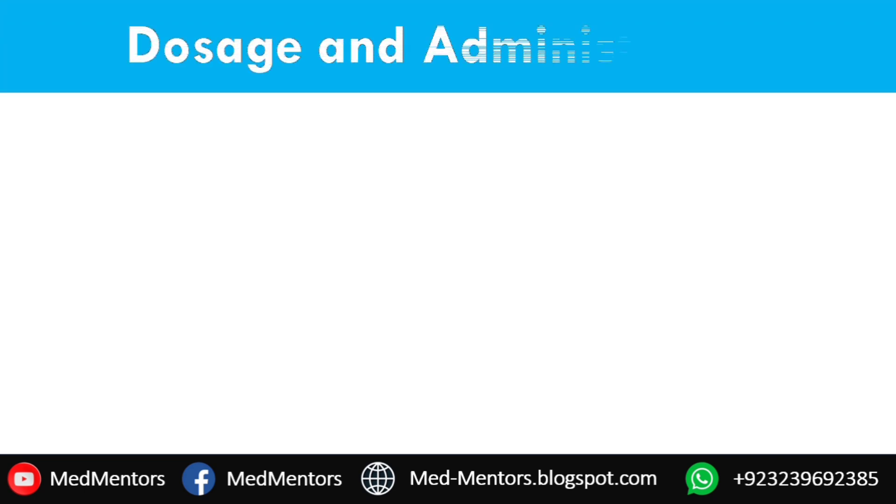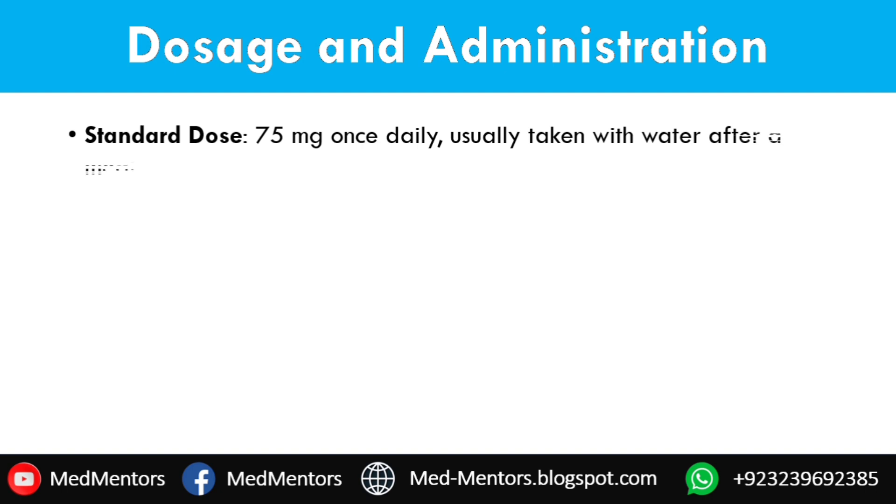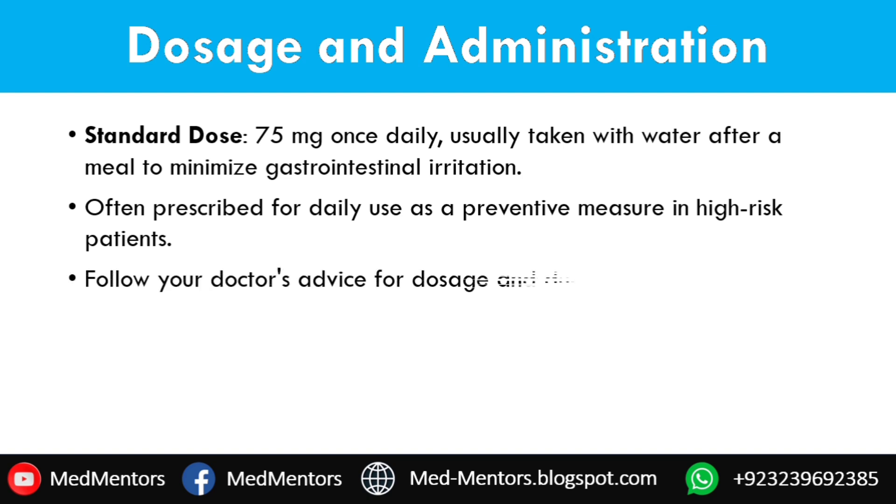Dosage and administration — when it comes to taking SCART, the usual dose is 75 mg once daily. Most doctors recommend taking it after a meal to reduce the chances of stomach irritation. It is important to follow your doctor's instructions regarding how long to take it, since this medication is often prescribed for long-term use.